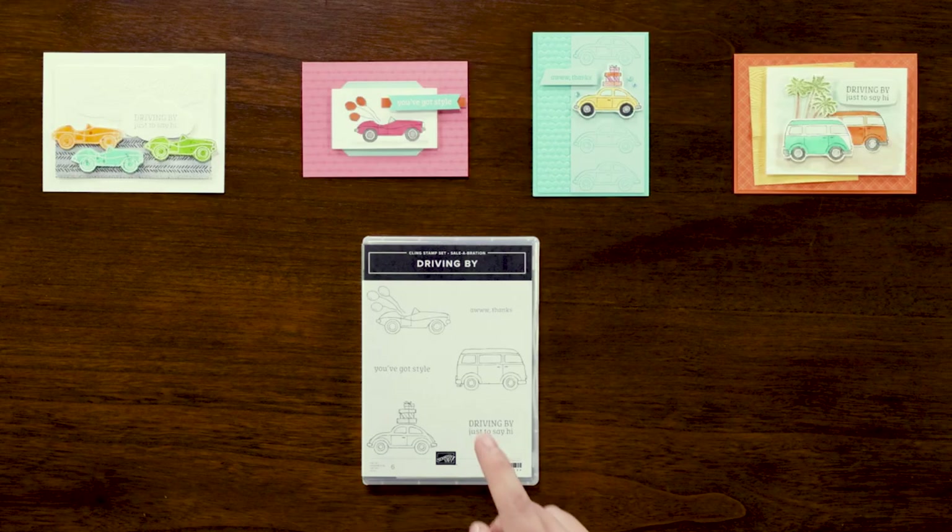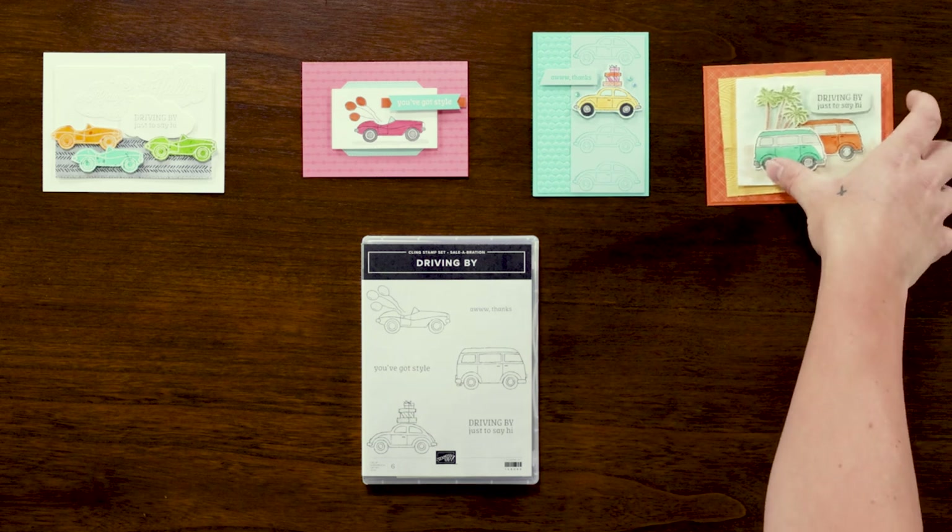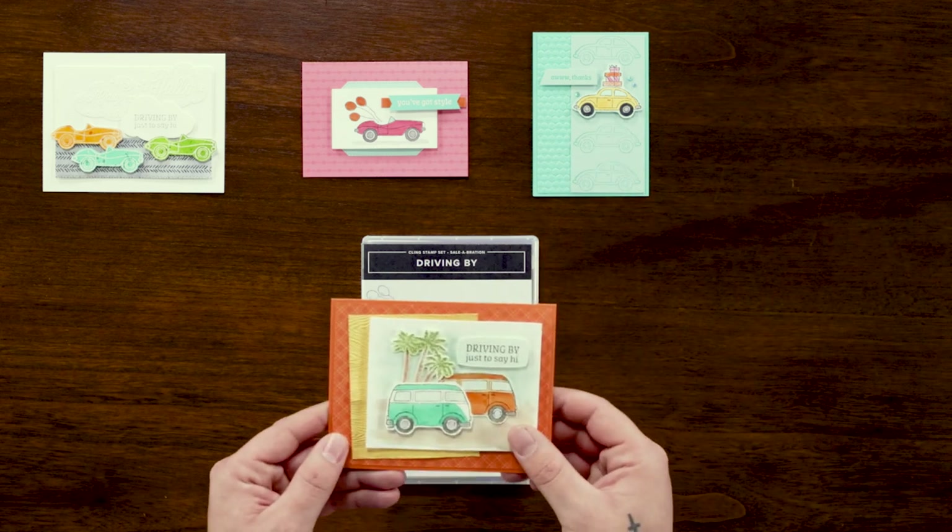Here we have the Driving By cling stamp set. Consider all of the artistic possibilities with this simple stamp set. With multiple vehicles and sentiments, the number of ways you can configure, color, and create are just about endless. We all know someone who could use a card like this, and it's perfect to just keep a couple of them on hand when you need them. A perfect example is a card like this — driving by just to say hi.